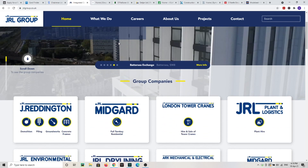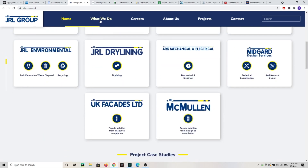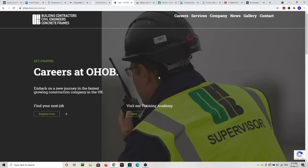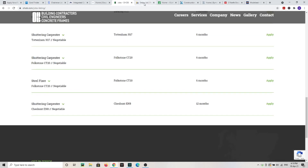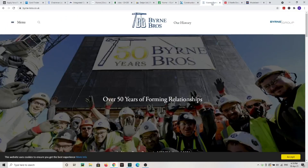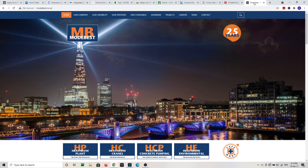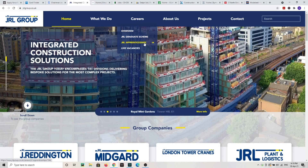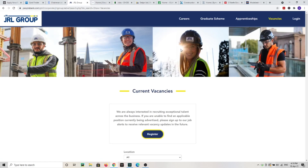Companies like JRL Group — probably the busiest frame and groundworks contractor in London right now — GCL, Nano Brian, Getja, Jay Coffey, Kenbridge, Burn Brothers, Alki, Mode Best — there are hundreds if not thousands of companies. There are plenty of opportunities everywhere. JRL even has a graduate scheme, apprenticeship, and live vacancies. Construction is booming right now — look around and you'll see cranes everywhere. It's actually impossible not to find a job.